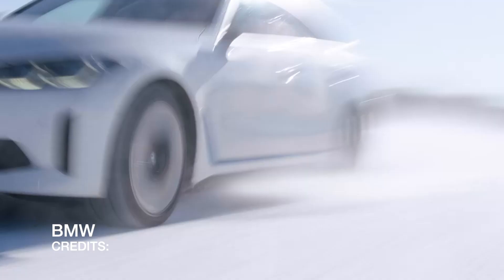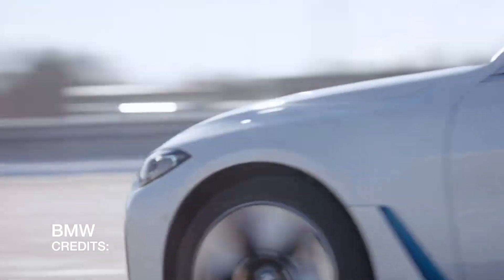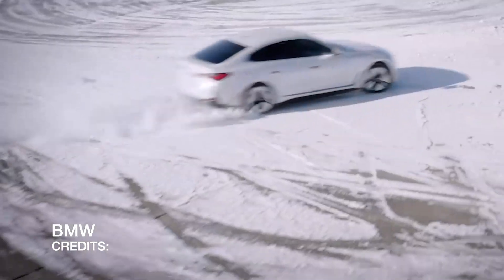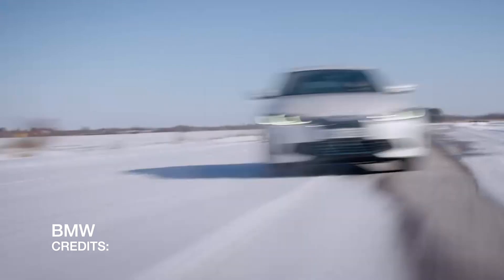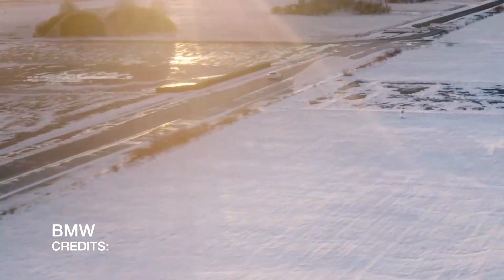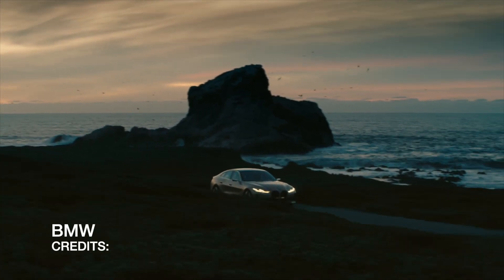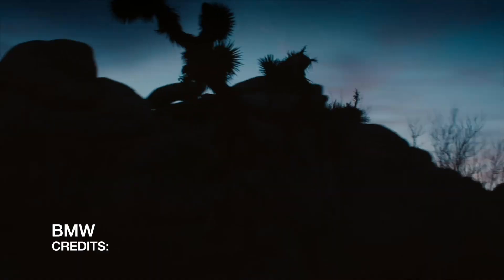While the i4 is somewhat portly at about 5,084 pounds, it still promises to carry its weight very well. EPA ratings suggest about 301 miles on 18-inch wheels, dropping to about 280 miles on 19-inch wheels. You can expect an impeccably crafted interior — rear seating space is adequate. As a direct competitor to the Model 3 and Model S, this car brings interior quality to another level. It features two AC motors for a combined 536 horsepower, direct drive, and a quarter-mile time of 11.7 seconds for the M50 and 13.4 seconds for the eDrive 40. Road handling is strong at 0.87 up to 0.97g for the M version.